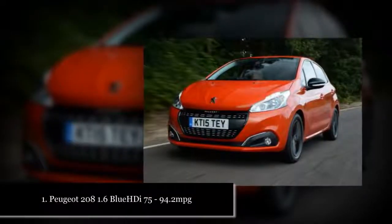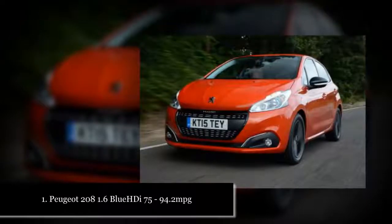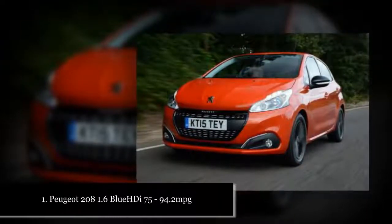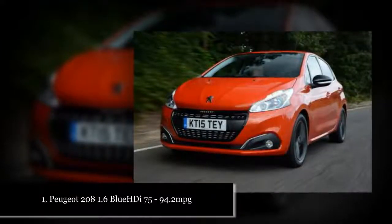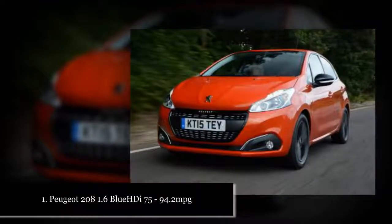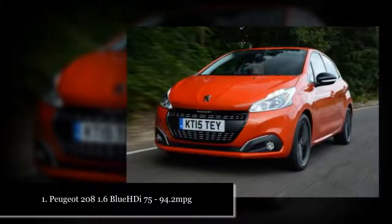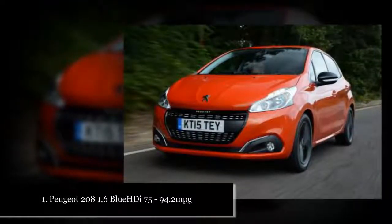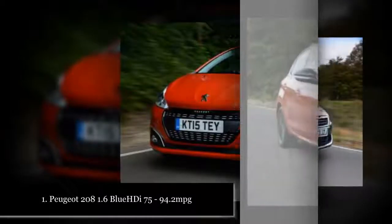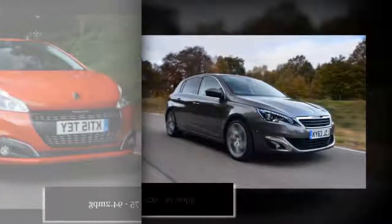Most Economical Cars 2018: Best MPG Cars on Sale Now. Which cars are the most economical in the UK today? We round up the top 10 contenders for fuel efficiency. One aspect of new car ownership that's sure to play on buyers' minds is fuel economy. Prices for petrol and diesel have stabilised in the past few years after a period of turbulence earlier in the decade, but given that they could easily begin to climb again at any time, you'll still want an economical car to help keep running costs to a minimum.